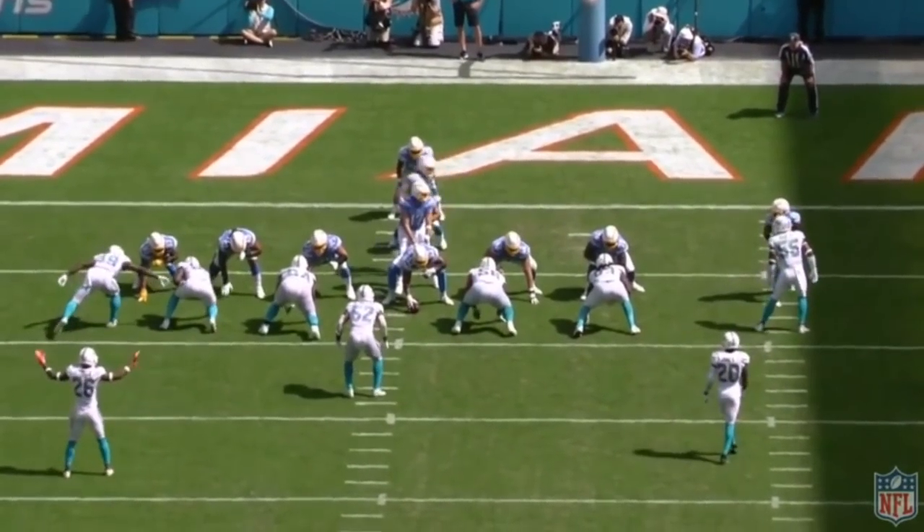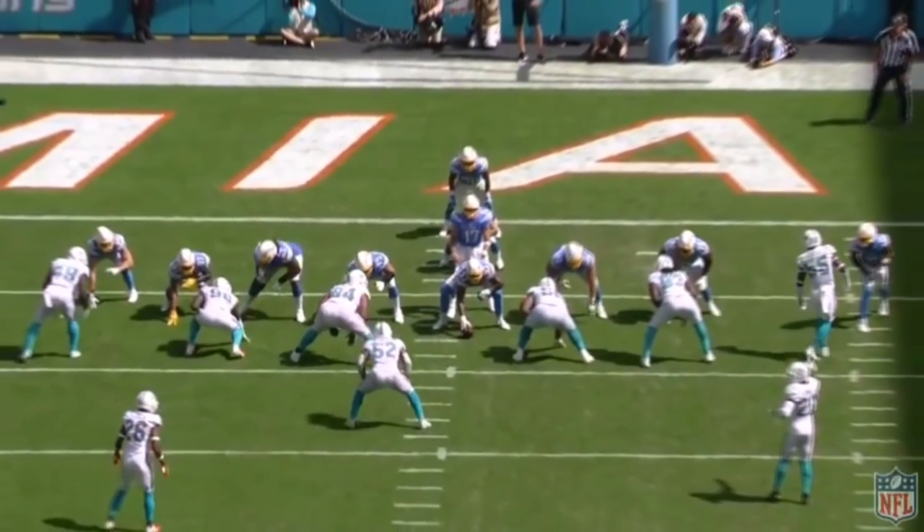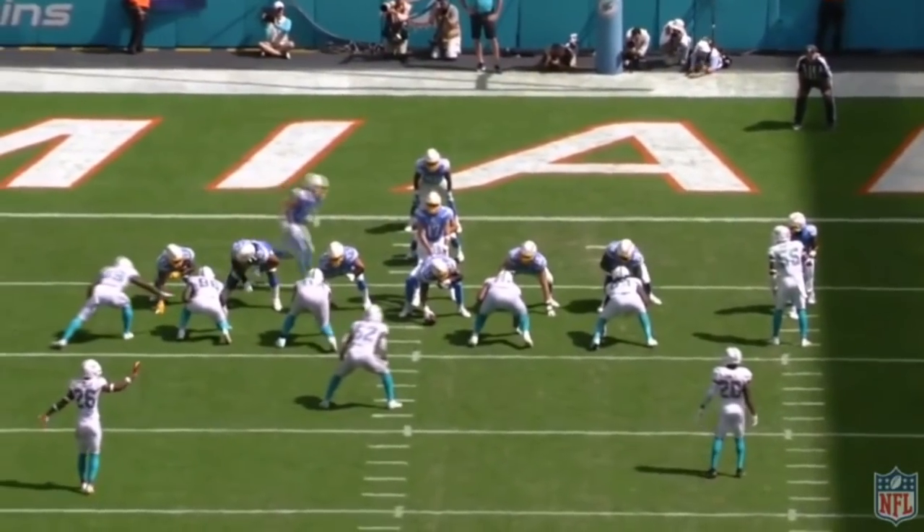The Las Vegas Raiders traded for Wake Juan McMillan, and I actually really like this move. I think that he's someone who is a very interesting player, so let's just jump into it.